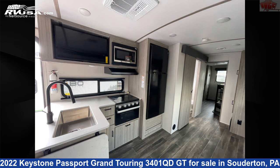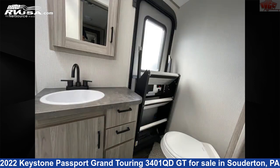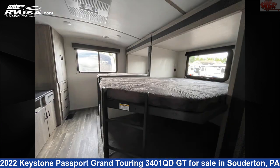This new Keystone is 35 feet 0 inches in length and features one slide-out, sleeps 14, awning, LP detector, water heater, auxiliary battery, microwave, external shower, refrigerator, slide-out, air conditioning, stove-top burner, and 43 gallons fresh water capacity.